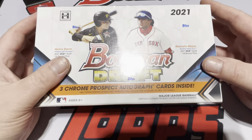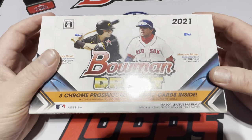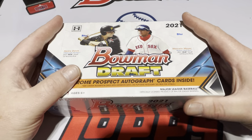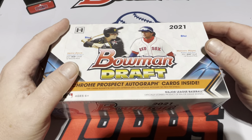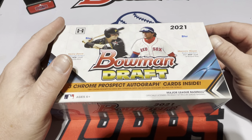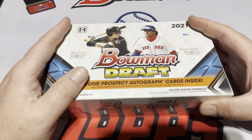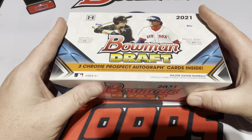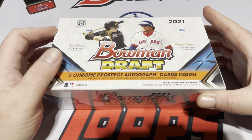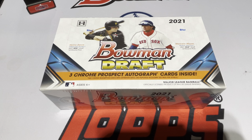Much anticipated. And if you haven't been paying attention, it's been a while since I've done a video. There's not been much product I've been excited about. A lot of people chasing the 2021 Bowman Chrome product and I just didn't care for it. The Topps Chrome Sapphire product I didn't care for either.